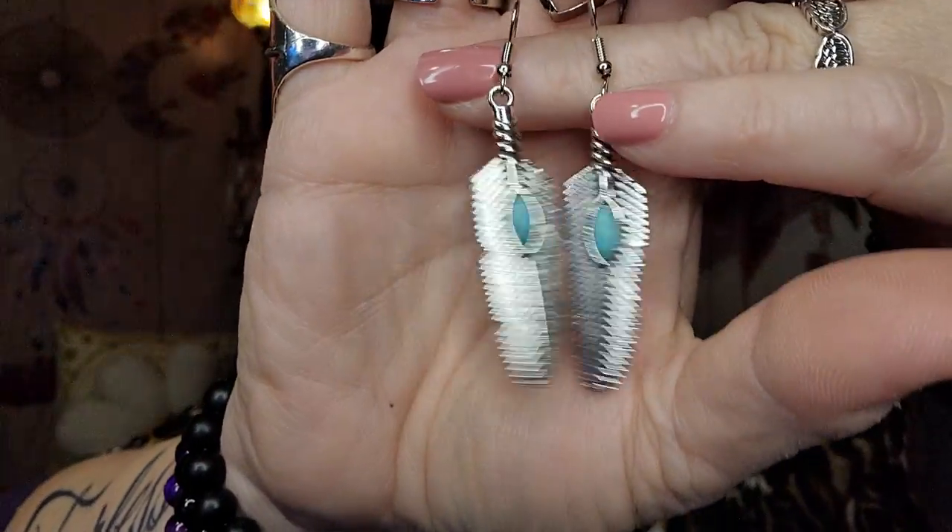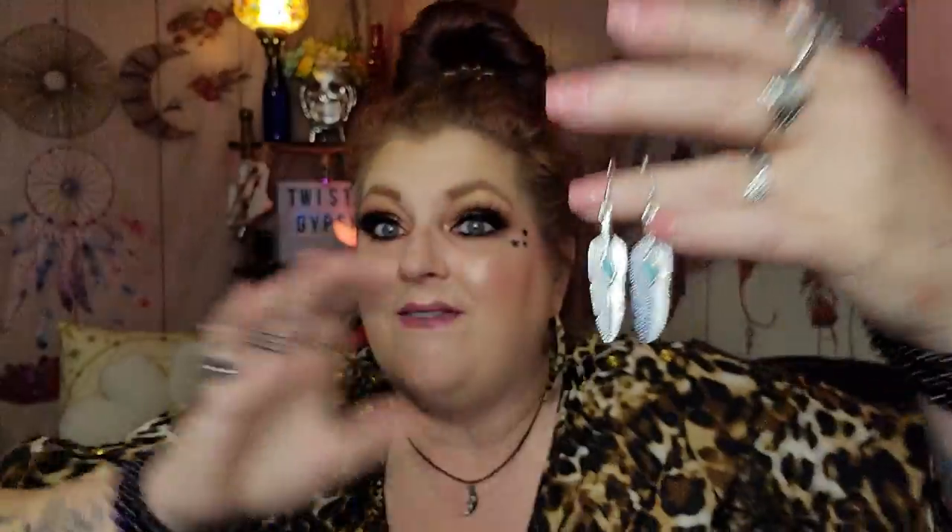79 cents. If you guys watched my Temu haul from the other day, you'll remember me getting a feather necklace. These earrings are going to match that necklace absolutely perfect. I'm going to put them up here so you can see what they look like. Look at that - 79 cents. Very boho, just the perfect size. I just think these are gorgeous. I love feathers.